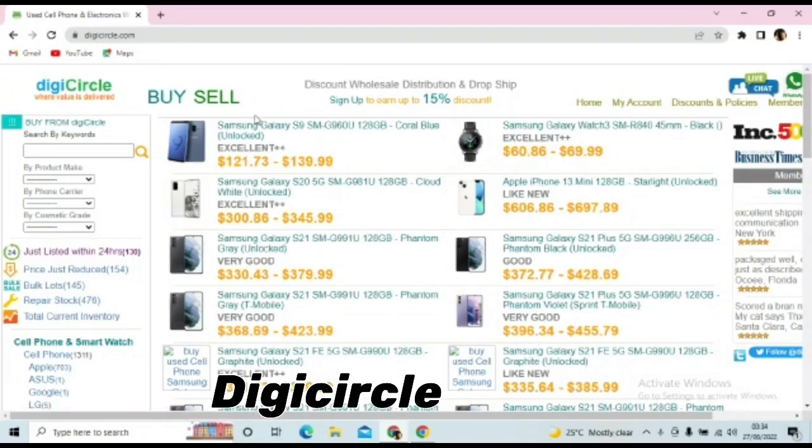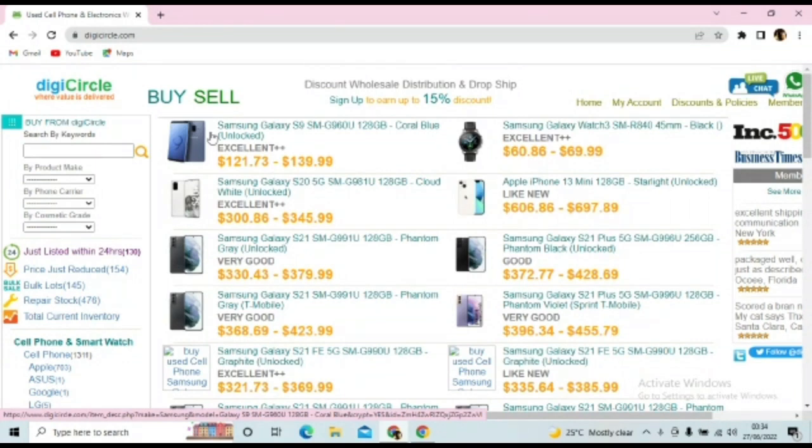First on my screen we have DigiCircle. DigiCircle sells used phones, refurbished phones, and brand new phones. You have to create your account here, and if you have a U.S. account address you can put it while creating your account. They sell different kinds of phones — this is a Samsung Galaxy S20 5G, 128 gig, cloud white, and it is currently unlocked. The price is $300.